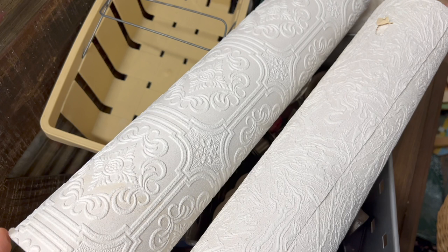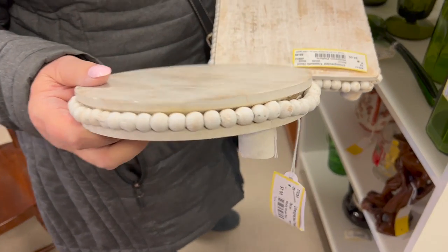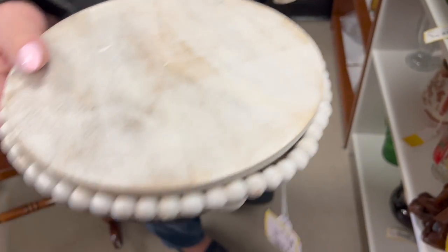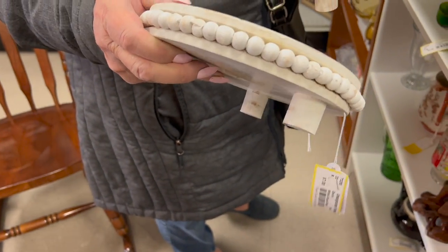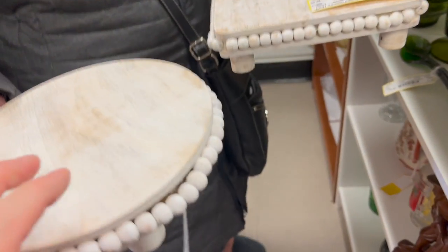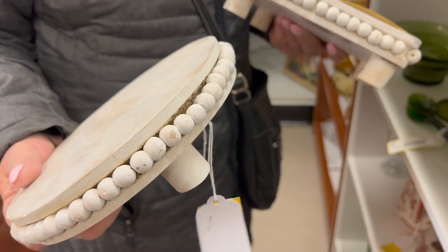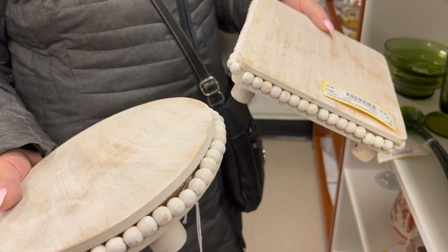I really didn't find anything here, but my mom did find two things. A square one for $8, and this one's $7 — the beads are coming up but it's an easy fix, that's nothing. So she ended up getting those, and we headed to Bay City after that.